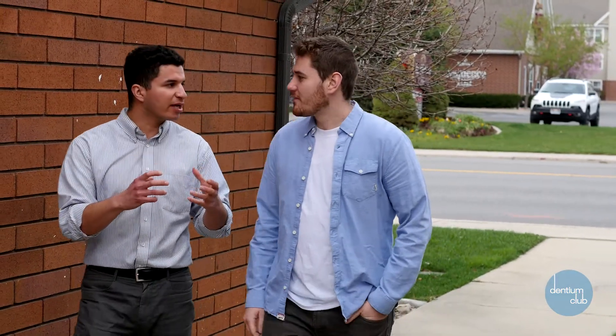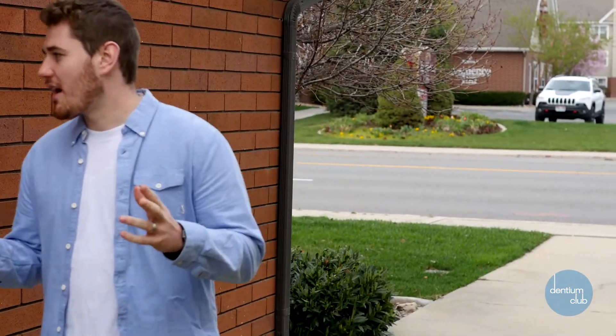The other option people have is to go to the dentist, but the whitening trays and the gel usually cost over $500. So why did we create Dentium Club? We created Dentium Club because we want to deliver the professional results you'd get from the dentist, with the comfort of home, for less hassle and less cash.